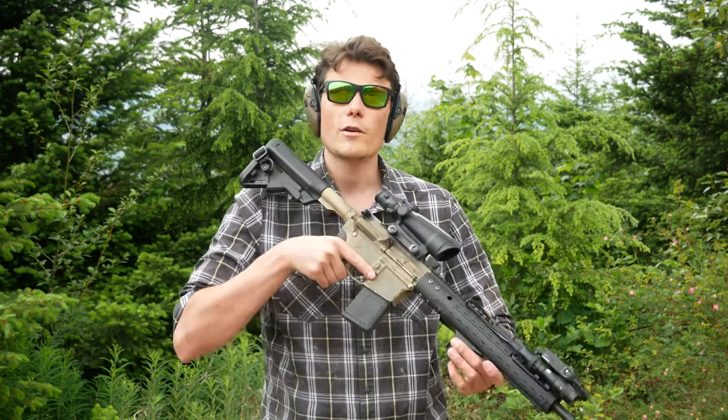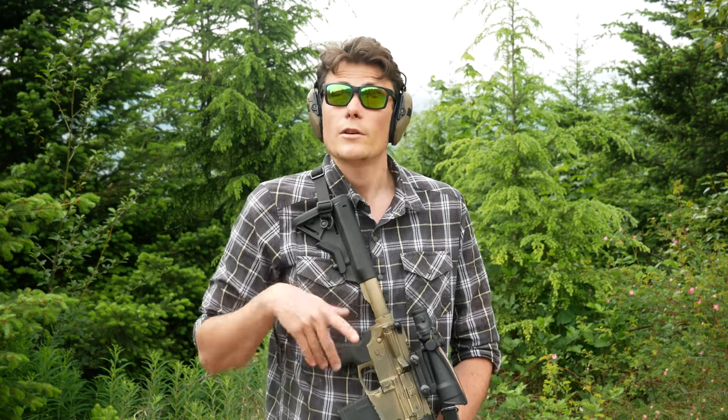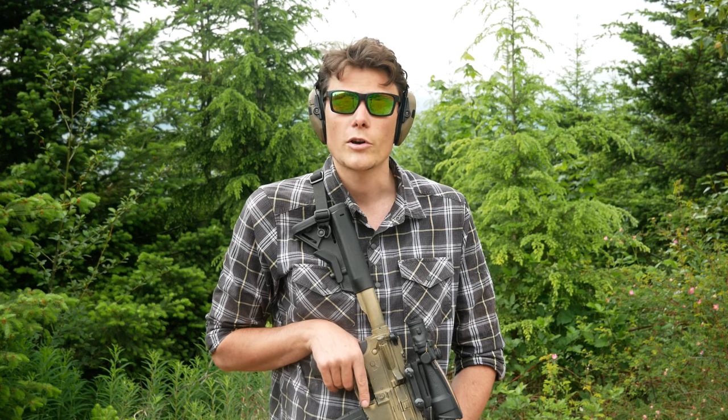Today we're going to be doing an overview and first look at the Pro series of higher-end AR components from Aero Precision. I actually re-barreled one of my rifles to a 16-inch Aero Precision Pro barrel and swapped the bolt carrier group for an Aero Precision Pro BCG. I'm going to be shooting this one for a while, seeing how it holds up. We may do a follow-up video later on if I get any new data or if anything changes, but for now let's talk about the different components that make up the Aero Precision Pro series.